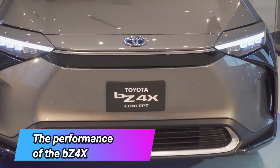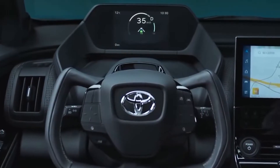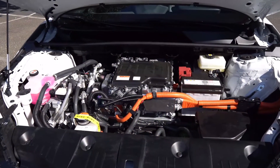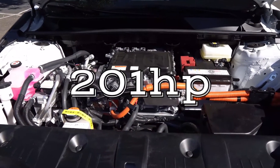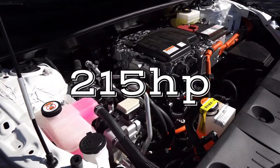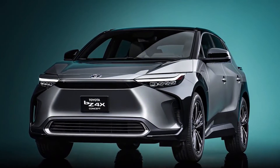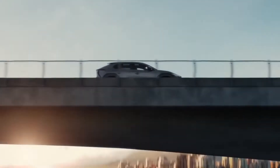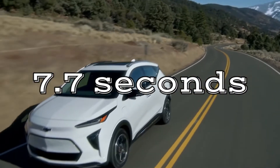The BZ4X will offer a front-wheel drive and a single electric motor setup. The engine is estimated to provide 201 horsepower, but for the all-wheel drive version, it will probably offer up to 215 horsepower. Toyota has said that the all-wheel drive version will offer 0 to 62 miles per hour in an astounding 7.7 seconds.